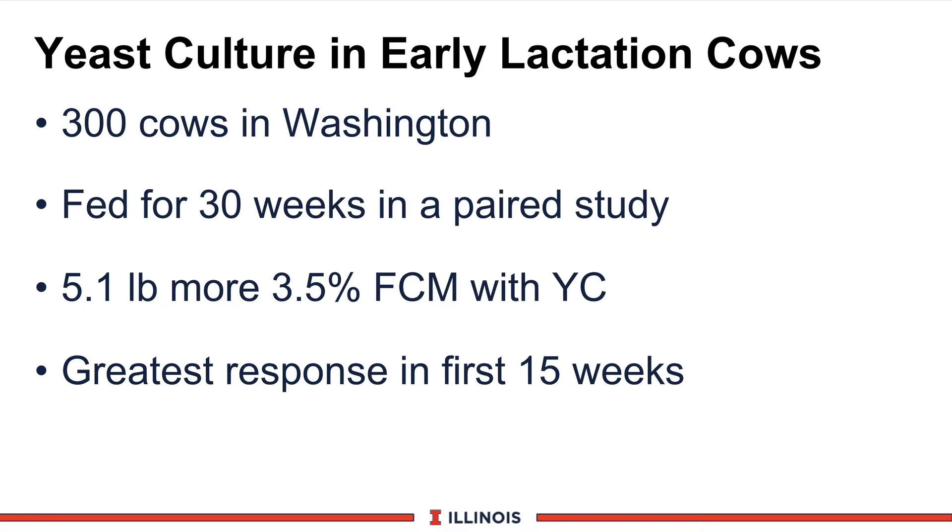In another study recently conducted in Washington with 300 cows, we looked at 30 weeks of feeding after calving, and over that period we saw an increase of about 5 pounds more fat-corrected milk with the yeast culture group in this paired study. Again, notice the greatest response was seen in the first 15 weeks after calving.